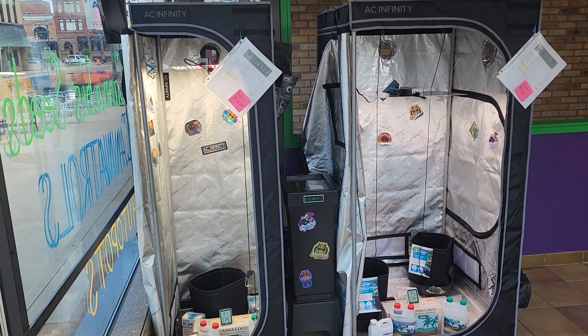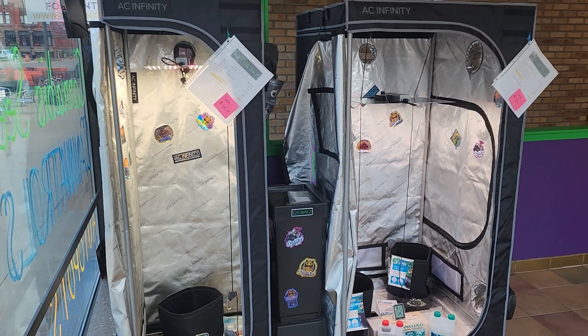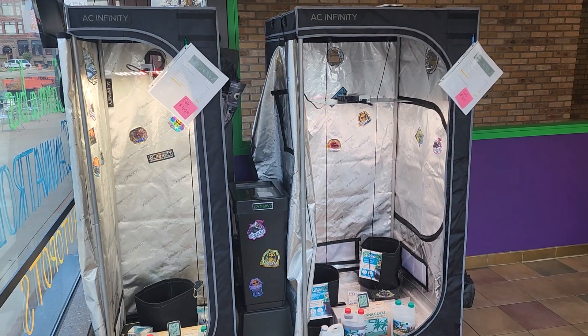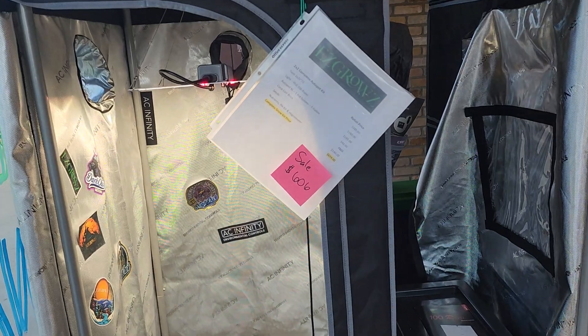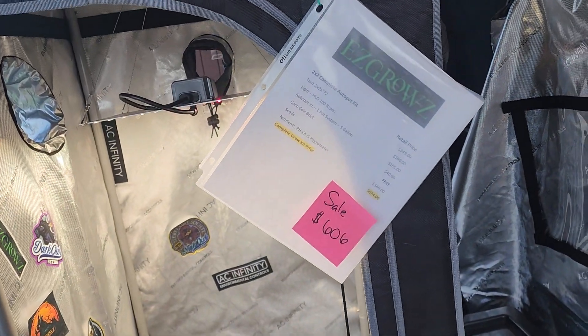We're looking at the 2x2 and 3x3 grow kits. We're having a sale — that's the whole point of this post. 10% off everything for the Memorial Day sale, running through Memorial Day. 10% off everything, except for the Canatrol of course — they have us under agreement we can't sell them for cheaper than they tell us.